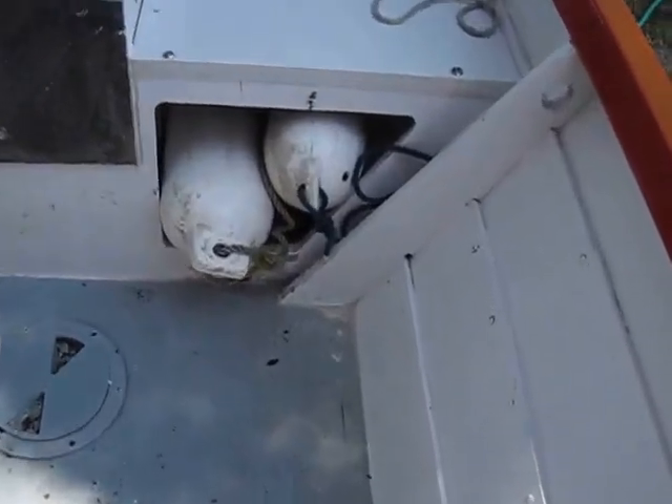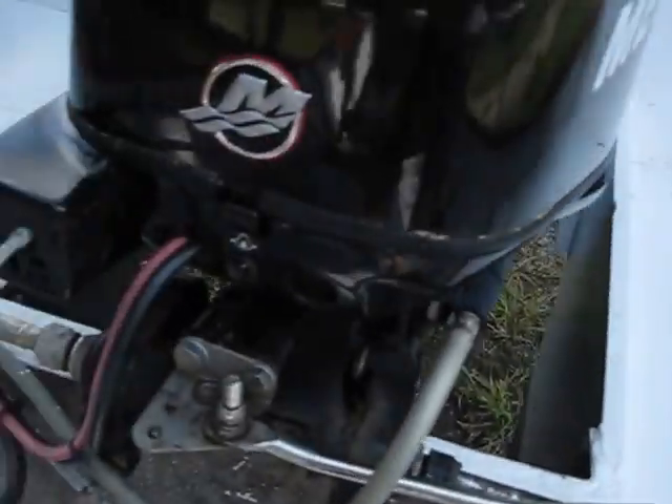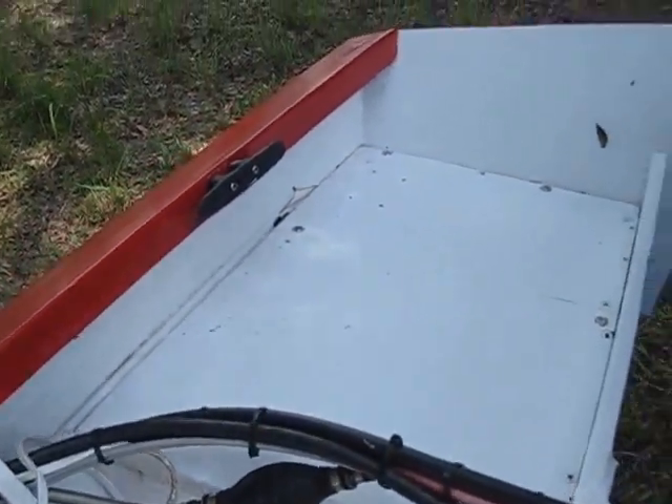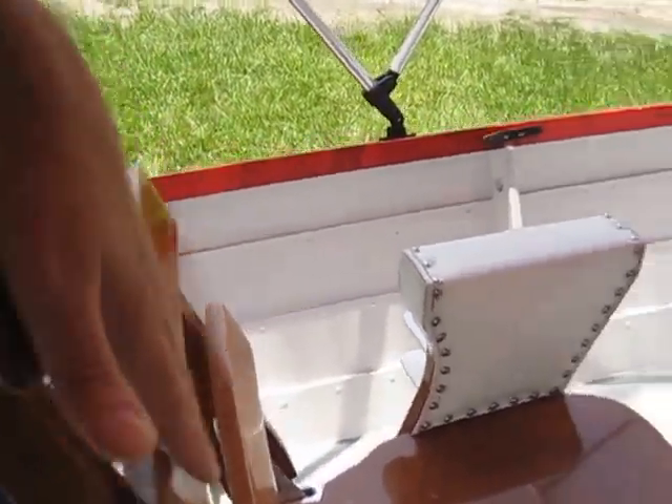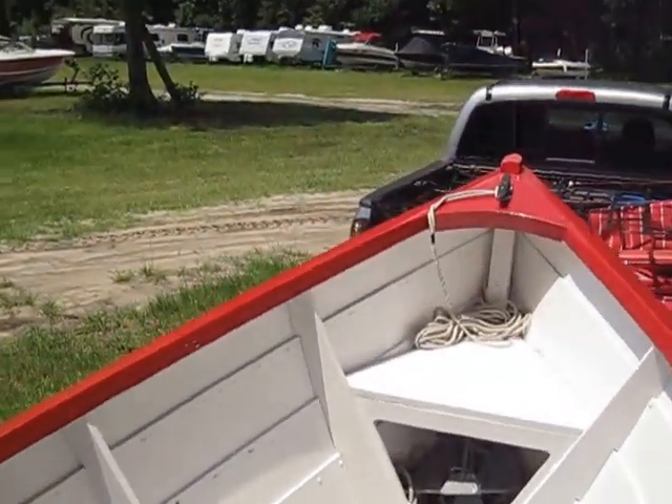If it was me I'd probably touch up the paint in a couple spots and maybe yearly or bi-yearly redo the floor. This chair — let's just see how comfy this is without the cushion — oh, that's not bad.